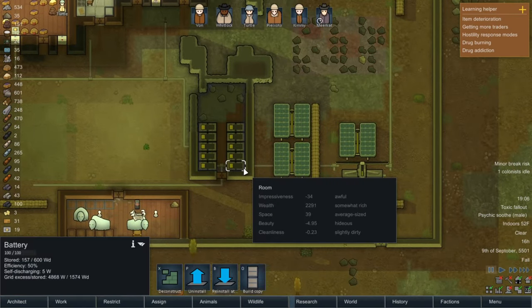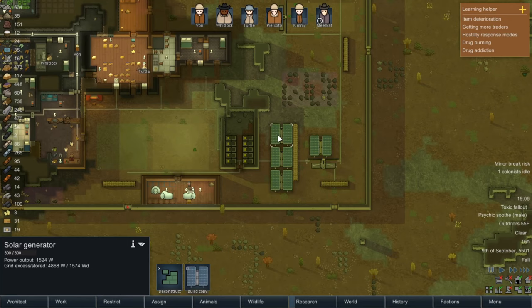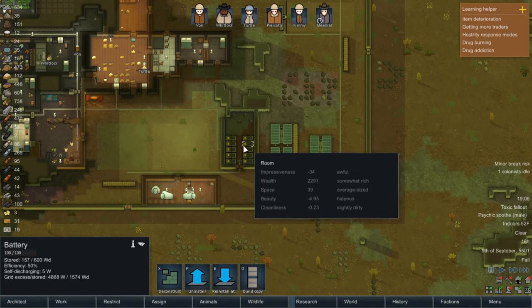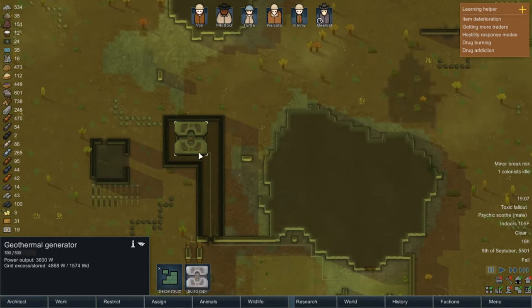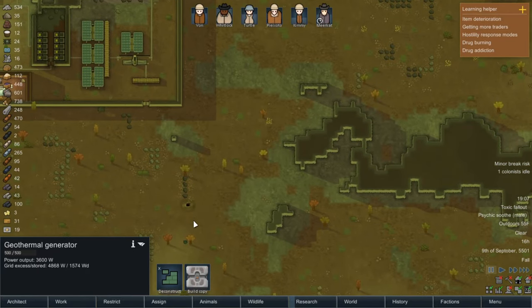I'm worried about our power situation. Currently 4,000 — that's a lot of excess, but that's with four fully functional solar panels. The excess we're getting, which is 4,800 watts, is roughly equivalent to these four machines working at full power. When the power dies overnight we'll be at about zero for incoming power, so that's when the batteries will take over.